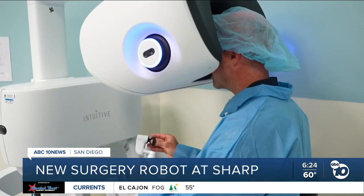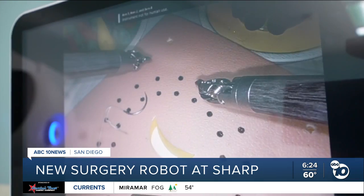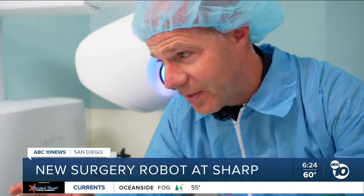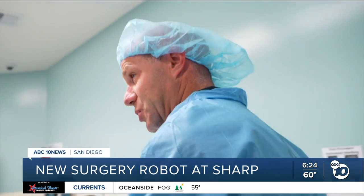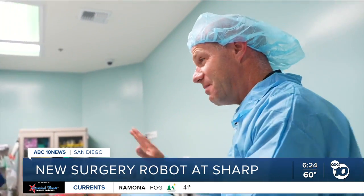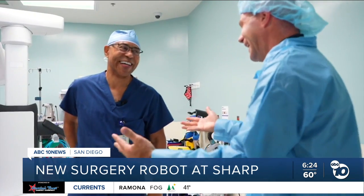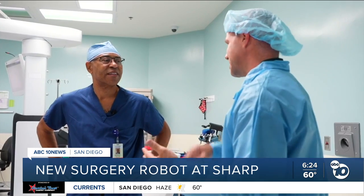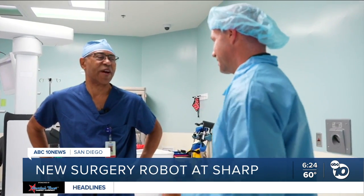My mom will be so proud — she always wanted me to be a doctor. But to be clear, this does not mean anybody can be a surgeon. You still have to go to medical school. But it makes it easier for surgeons to have more successful, easier surgeries. That's exactly right.